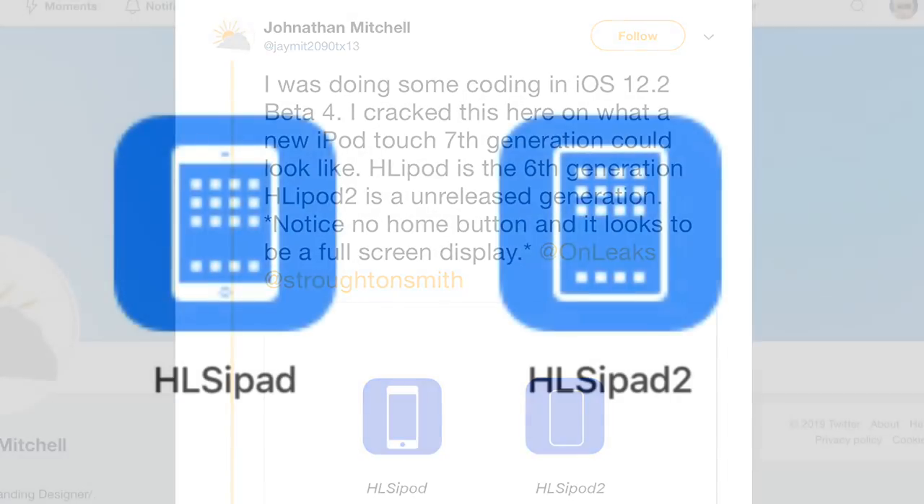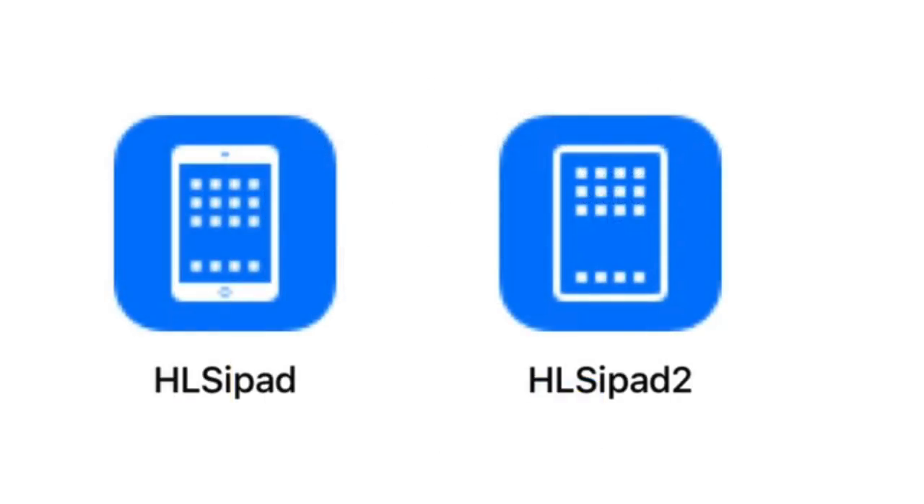This is almost the same way the iPad Pro of last year got leaked. People in forums are saying the hls ipod 2 is going to be a notch-less iPod. In my opinion, this is the same type of leak we saw with the iPad Pro last year — some people found code within Xcode containing two images, and the way it looked was almost exactly the same, without a bezel.